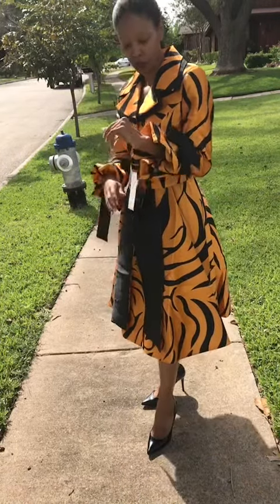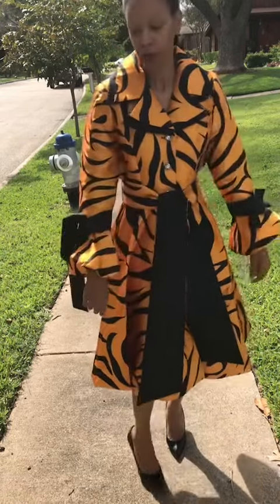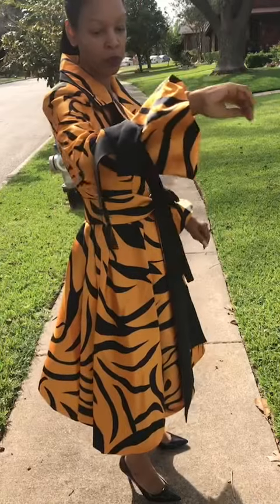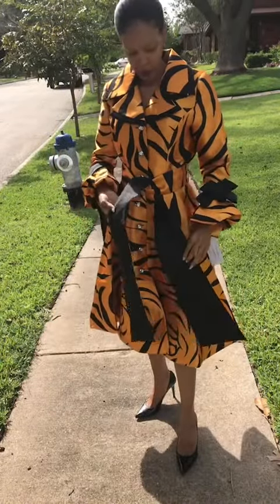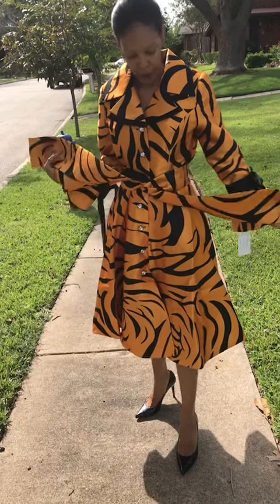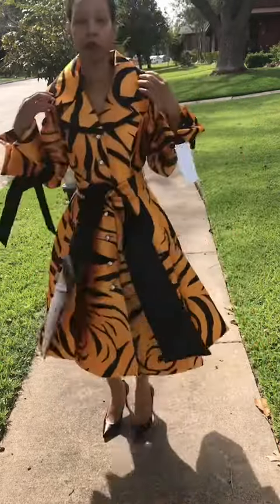This is our dresses by Nubiano 1771. This is black and gold. You have your bell sleeves with the bow tie on the sleeves. You have your big waist belt — it can go either black or the golden black side. You have buttons going down the front. This is a balloon dress. You have your big collar.